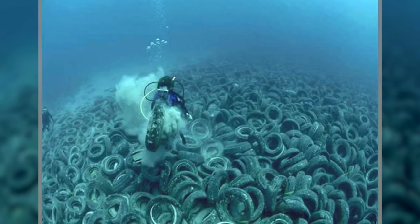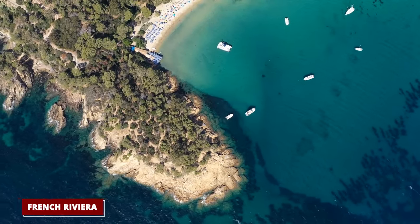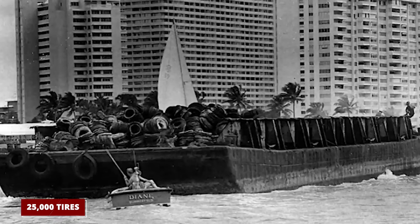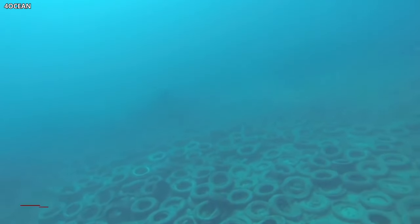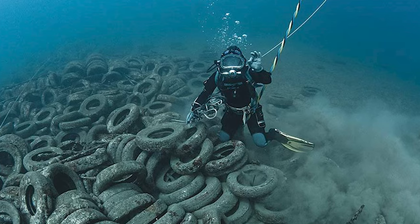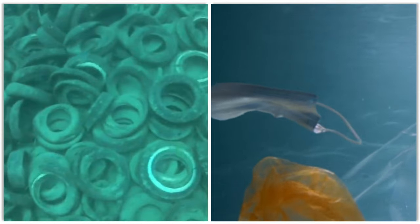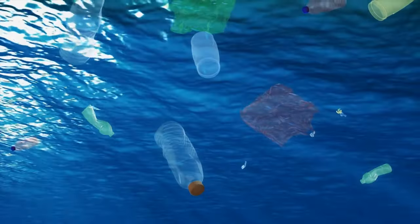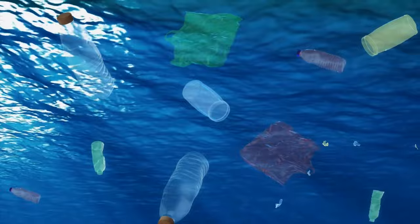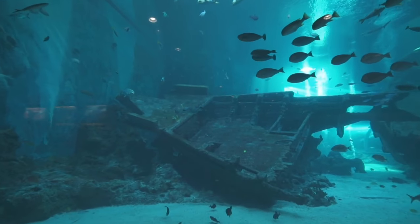It's not just the Osborne Reef that has faced the consequences of tire pollution. A similar incident occurred in France during the 1980s, close to the beautiful French Riviera, where about 25,000 tires were thrown into the ocean. The people involved thought it wouldn't lead to any negative outcomes. However, they were wrong. Fast forward to 2005, and researchers made a worrying discovery: the submerged tires were emitting harmful chemicals and metals into the surrounding seawater. Normally, in tiny amounts these elements might not be a problem, but when there's too much of them, they become toxic to marine life, interfering with the normal growth of sea animals and plants and, in worse cases, leading to their death.